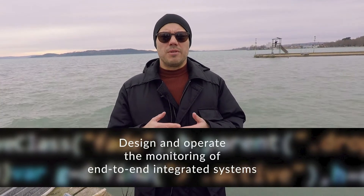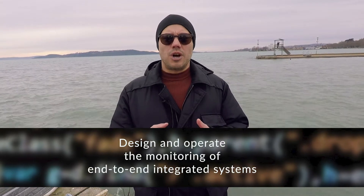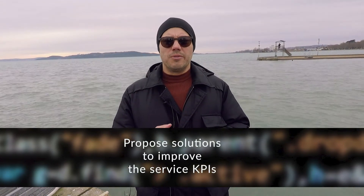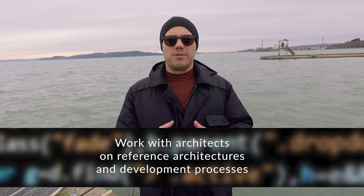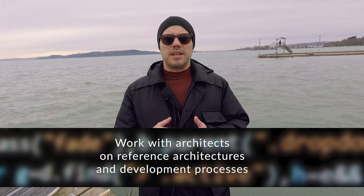You will also be involved in different design, operations and monitoring jobs. You will have to do some system monitoring, and you will also have to define the KPIs of those different projects and jobs. And of course you will have to work together with architects on different solutions with the help of the ESB, that is to say the enterprise service bus.